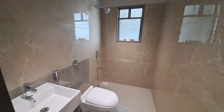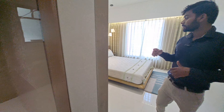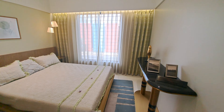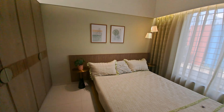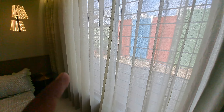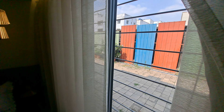This is your master bedroom's toilet, size 7 by 5 — all fittings are by Jaguar. This is your beautiful master bedroom, size 12 by 10, and here you are getting a full-length window with a mosquito net and safety grill for your child.